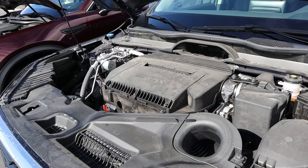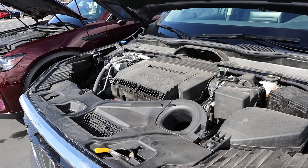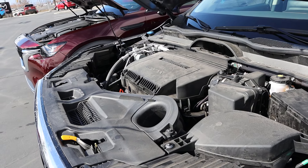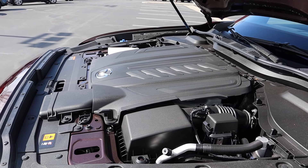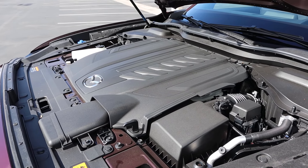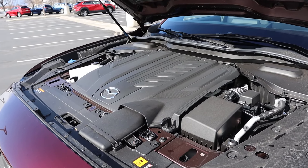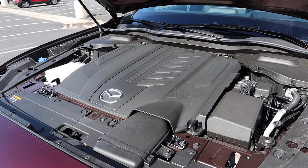Under the hood of the Pilot, we have a naturally aspirated 3.5-liter V6 going through a 10-speed automatic transmission. Fuel economy is 19 around town and 25 on the highway, with 285 horsepower and 262 pound-feet of torque. Powering the Mazda is a turbocharged 3.3-liter inline-six through an 8-speed automatic. Fuel economy is 24 around town and 28 on the highway, with 280 horsepower and 332 pound-feet of torque.